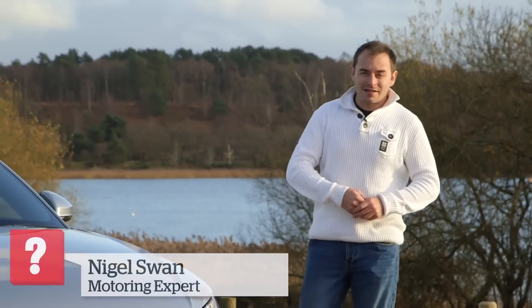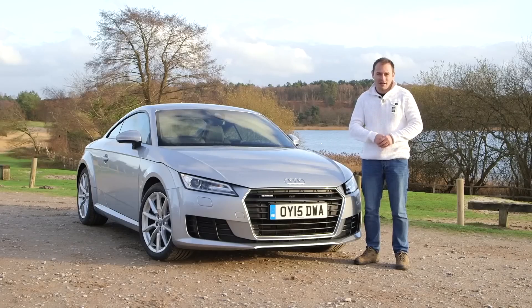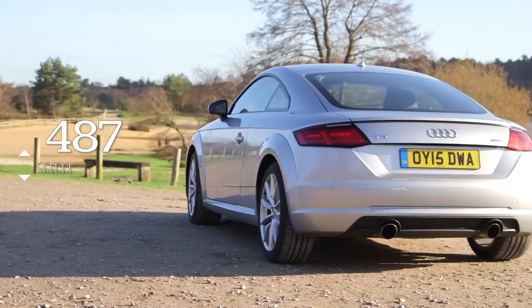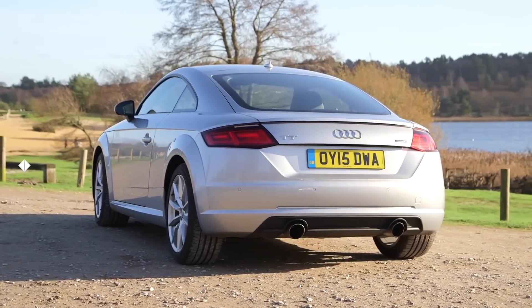The Audi TT from 1998 was something of a revelation. It was largely unchanged from the concept that wowed the crowd just three years earlier. The TT had the looks of a bona fide sports car and had rapidly become the car of choice for the in-crowd.